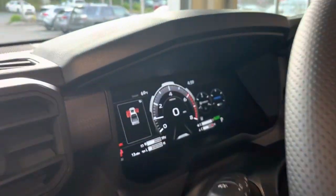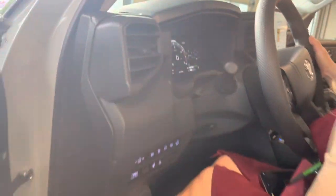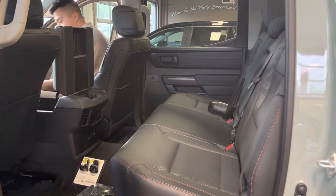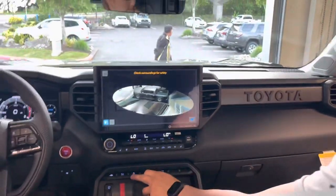This truck has the hybrid technology — the hybrid twin-turbo iForce Max. It puts out 437 horsepower and 583 foot-pounds of torque. I'm going to hop in the back to check it out.